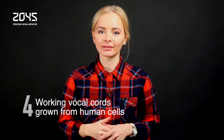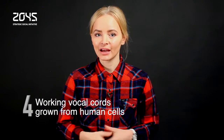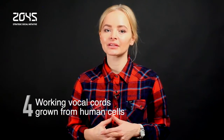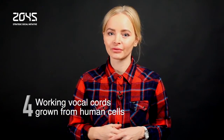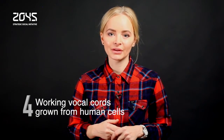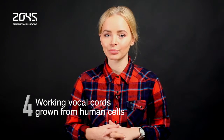Vocal cords that produce realistic sounds have been grown in the lab from human cells. Researchers at the University of Wisconsin Medicine took a different approach and grew layers of vocal cord cells onto scaffolds that produced tough elastic tissue similar to those within the natural voice box.